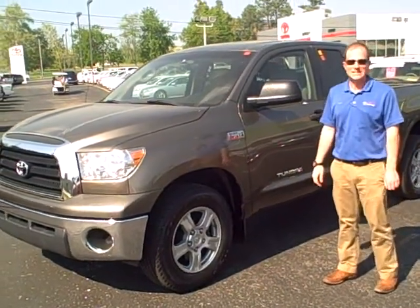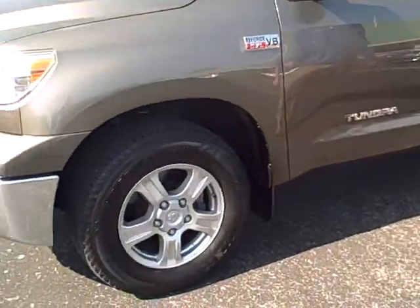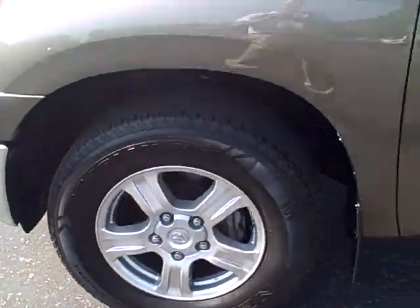Hey, it's Adam from Toyota Murray again. This is a 2007 Toyota Tundra two-wheel drive. It's got good alloy wheels with good tires on it.